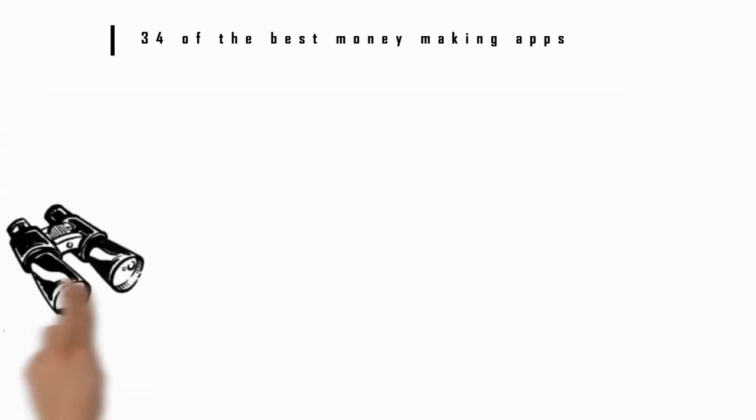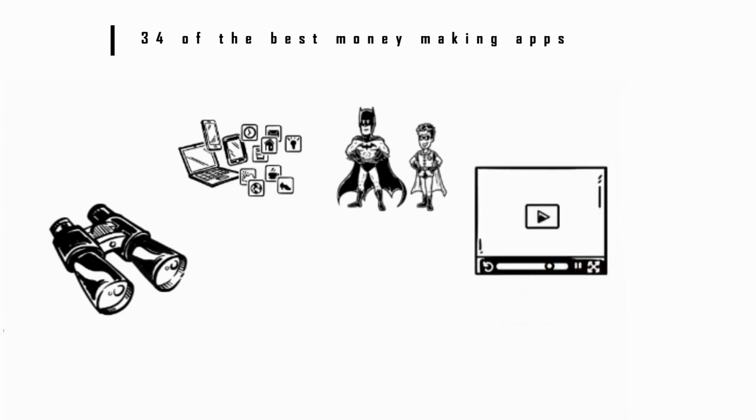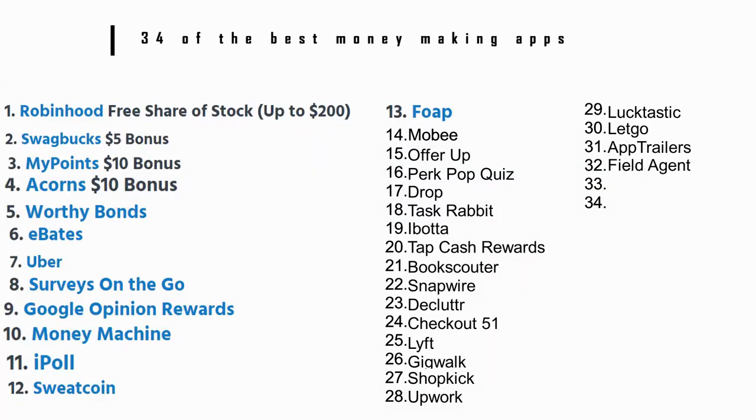Number 31: App Trailers. This app lets you watch video trailers of new apps, celebrity gossip, and more. For each video you watch you can earn points, which you can redeem for gift cards, Perk points, or sweepstakes entries.